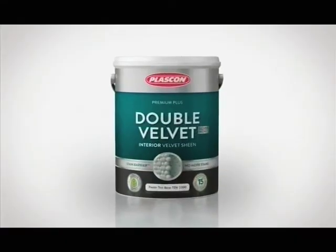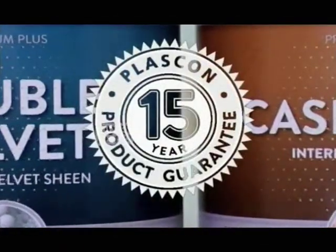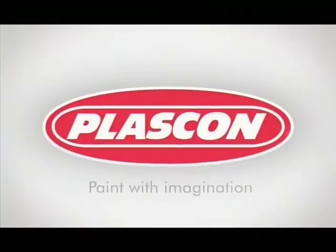Plascon Double Velvet — the washable and stain resistant paint, now with a 15-year quality guarantee. Plascon: paint with imagination.